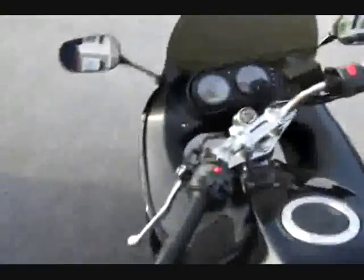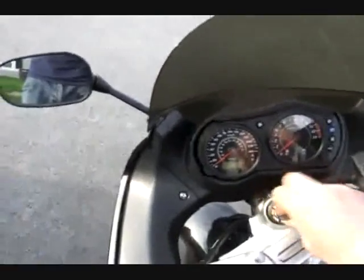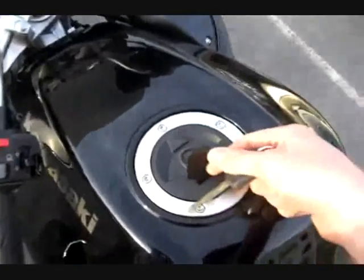Just a quick overview of this bike, starting with the basics: your fuel lock, which is a nice thing that almost all sport bikes — almost all motorcycles — have, a locking fuel cap.